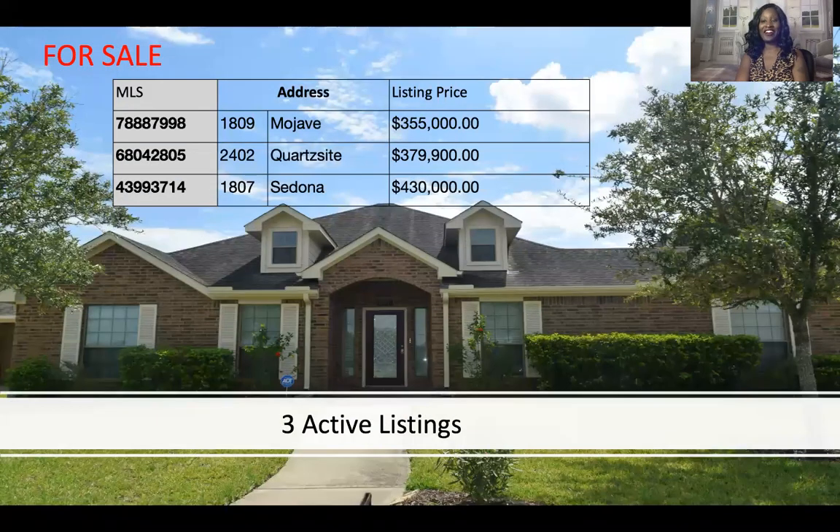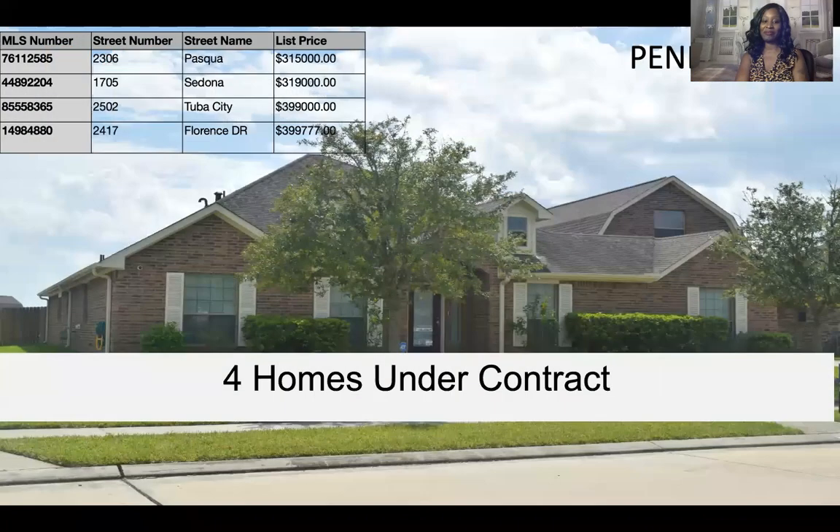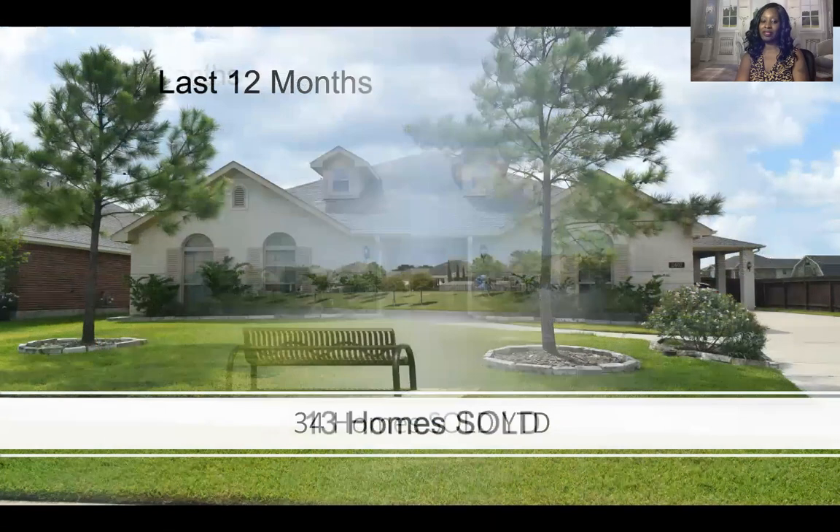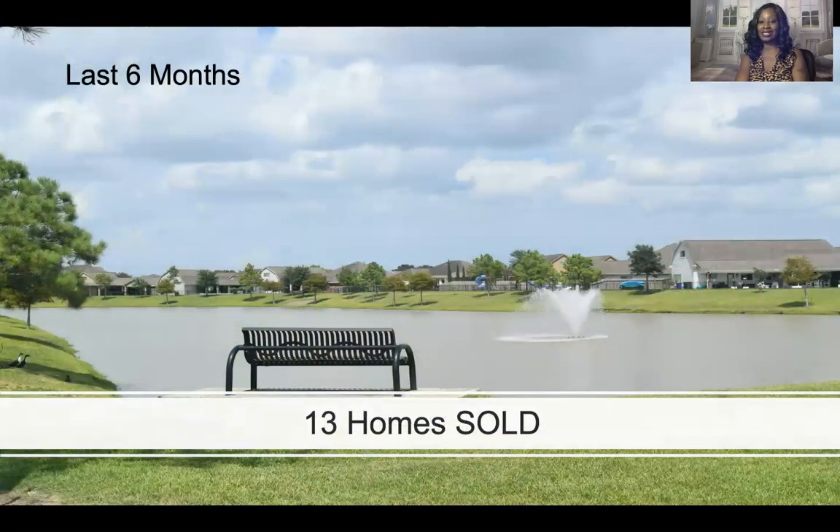There are currently three active listings in Sedona and four homes currently under contract, meaning the sellers have accepted a contract and they're going through the steps needed to get to the closing table. Soon Sedona will have new homeowners in the neighborhood. There are 34 homes that have been sold in Sedona in the last 12 months, and 13 homes sold in the last six months.